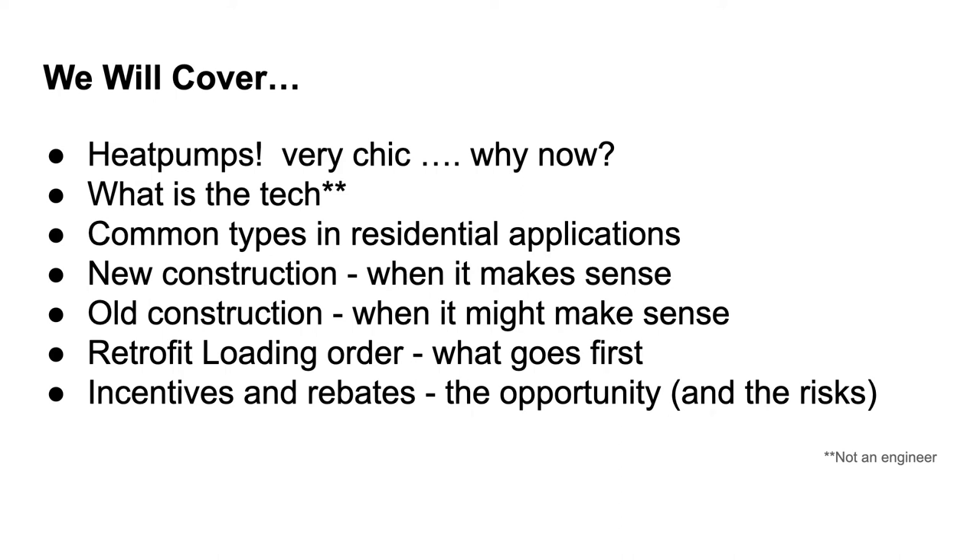Today I'll talk about heat pumps and why they're so popular. We'll talk about the technology a bit — with the caveat that I'm not an engineer. There's a lot of information online if you want to dive into this technology. We'll talk about common types in homes, different configurations, new construction and old construction. And then we'll talk about a very related topic: proper retrofit loading order — kind of how to deal with old houses. And of course the thing on everyone's mind: incentives and rebates.